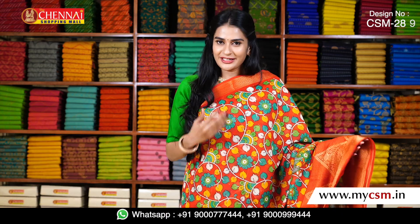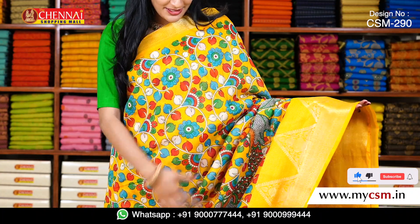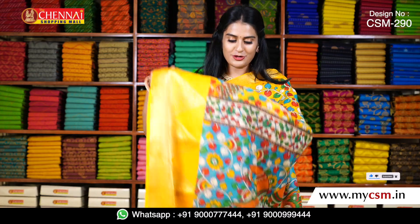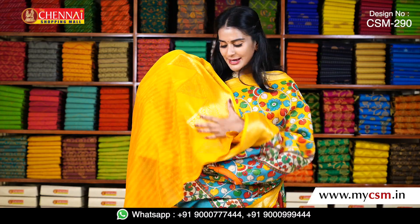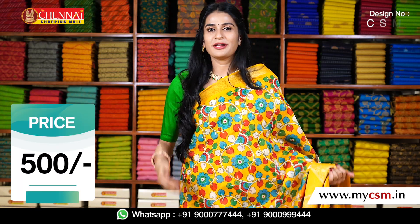There are different colors here too. My next favorite color — yellow — in the same pattern with golden temple zari. The yellow blouse has the same golden zari with temple design. This price is just 500 rupees.